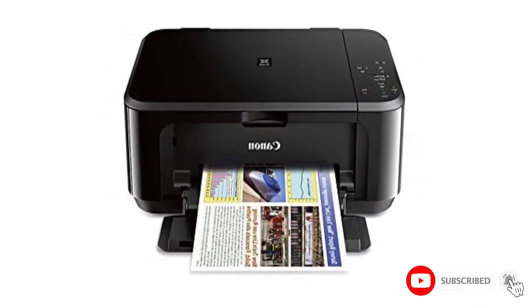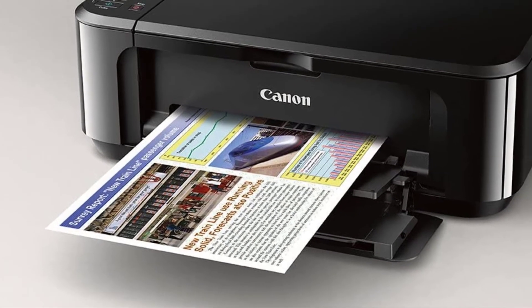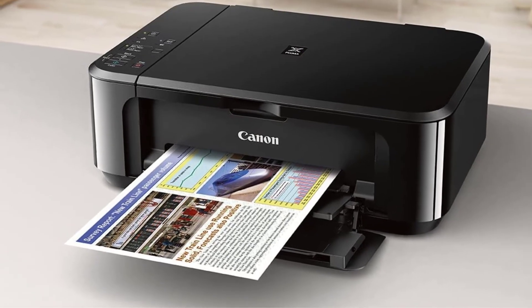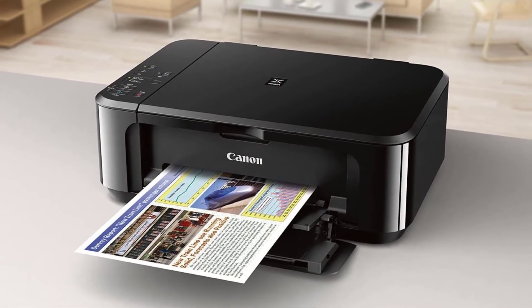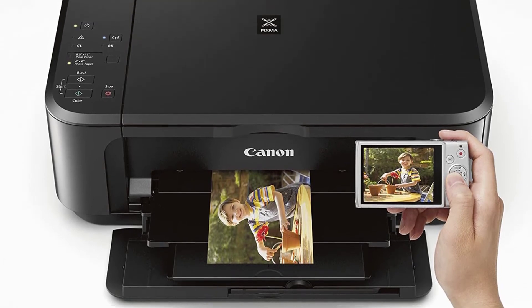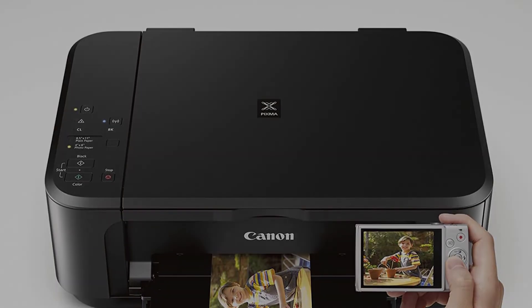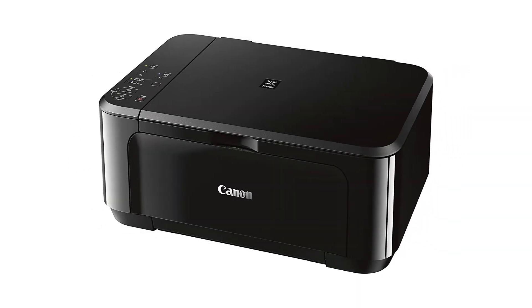Save space. This printer's clever design allows you to move and position it in even the tiniest of spaces. It will not cause any problems in any area, whether your house or your place of business. The MG3620's clever compact form will appeal to you. Our specialists confirmed that moving it is very straightforward.